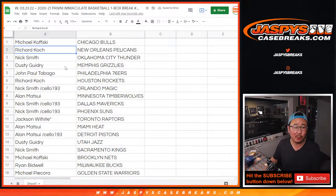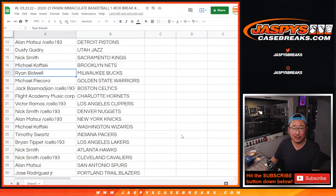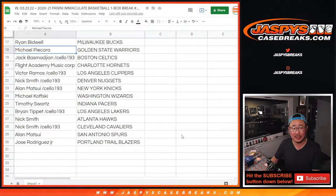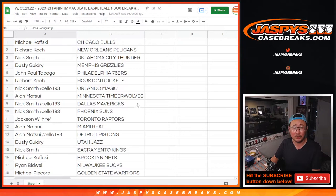Michael with the Chi-Town Bulls. Richard with the Pelicans. Nick with the Thunder. Dusty with the Grizz. John with the Sixers. Richard with the Rockets. Nick with the Magic. Allen with the T-Wolves. Nick with the Mavs and the Suns. Jackson with the Raptors. Allen with the Heat. Allen with the Pistons. Dusty with the Jazz. Nick Smith with the Kings. Michael with the Nets. Ryan with the Bucs. Michael with the Warriors. Jack with the Celtics. Flight Academy Music Corps with the Charlotte Hornets. Victor with the Clippers. Nick with the Nuggets. Allen with the Knicks. Michael with the Wizards. Tim with the Pacers. Brian, you got my Lakers. Nick with the Hawks and Cavs. Allen with the Spurs. And Jose with the Portland Trail Blazers.